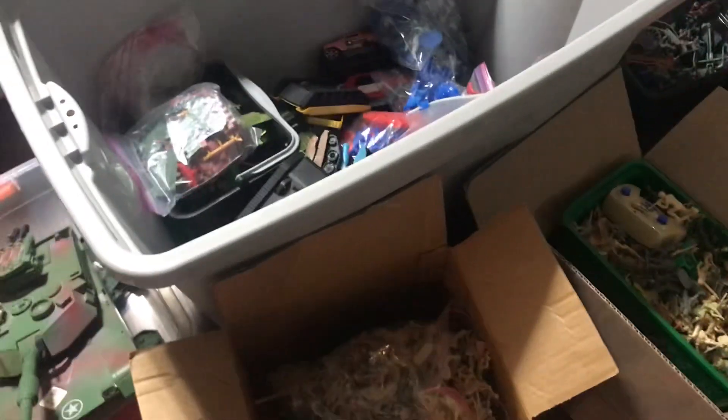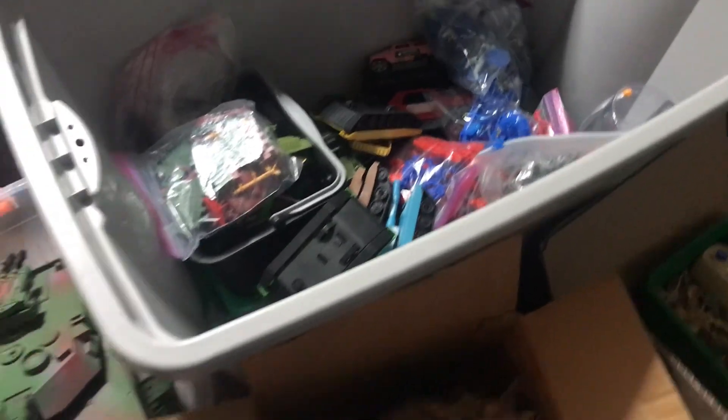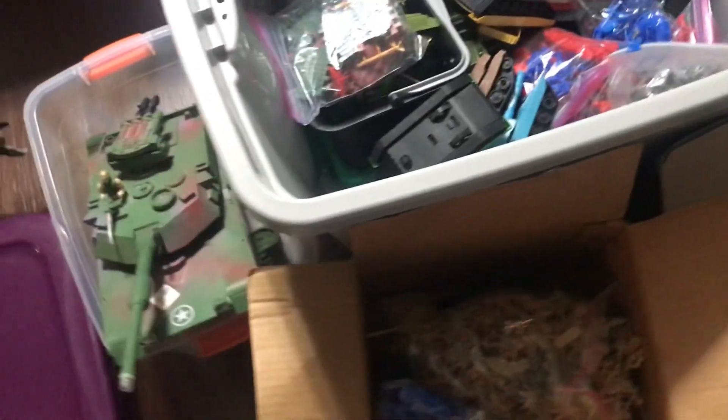What's up guys, so it's Download Team here and I'm going to show you my army men collection, which is a lot — again it was like 2000 army men that I collected, and it started back in 2021. My mom actually supported me with my collection, and that's why I have as much as I do.